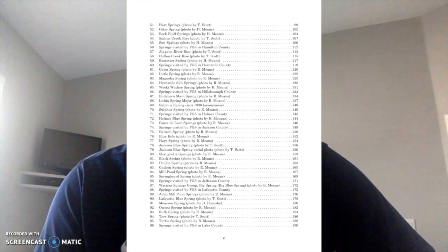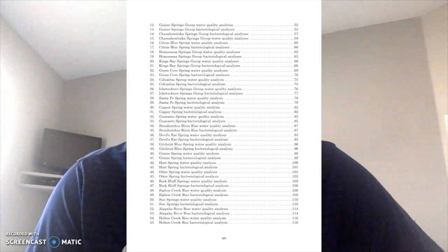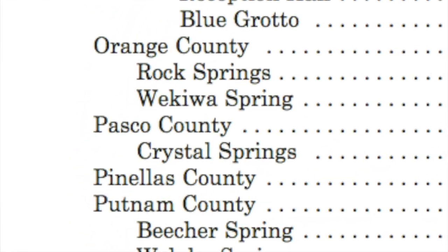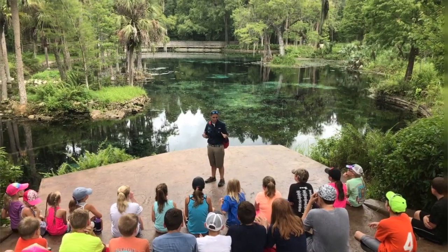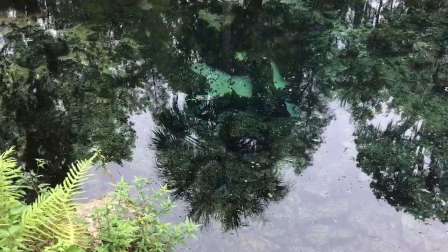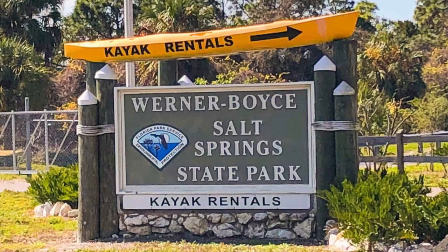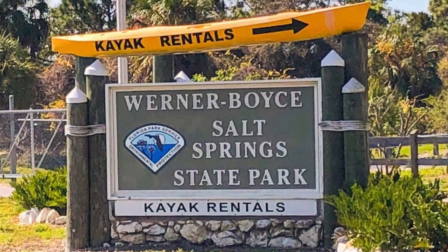That report has about 720 springs. I clicked the link and scrolled through the table of contents — it listed Crystal Springs, which is where the Nestlé corporation gets the water for Zephyrhills water, so that's a well-known spring in our county. But I'm thinking: we have an entire state park named Salt Springs State Park — how is it missing from this list? These lists are just not going to have the smaller springs.